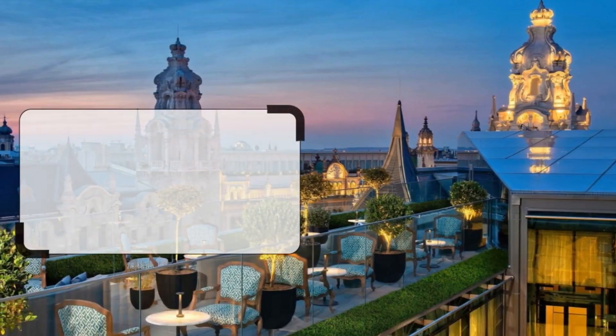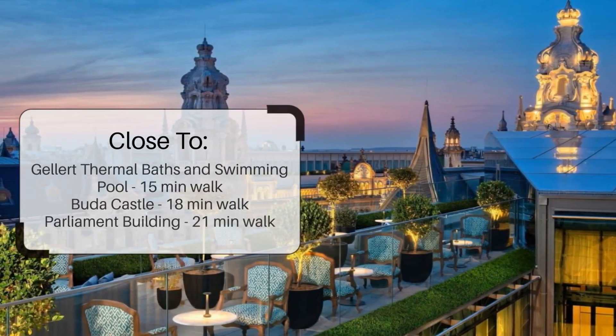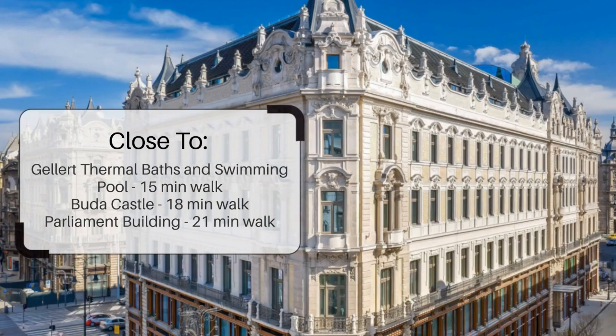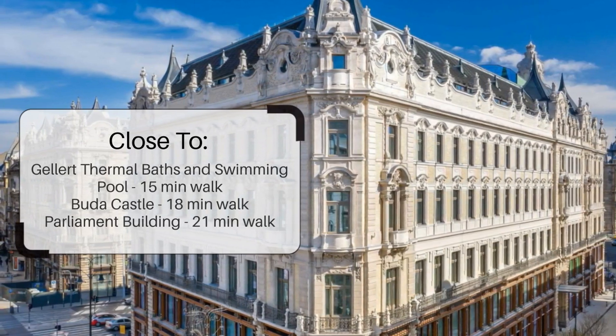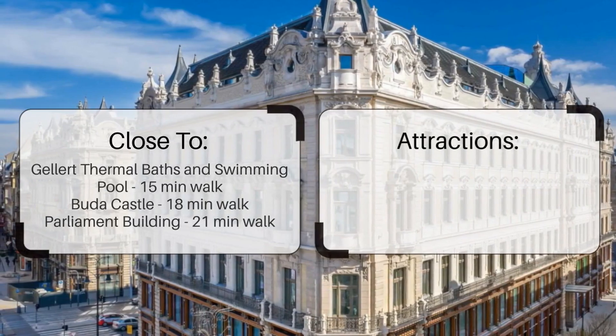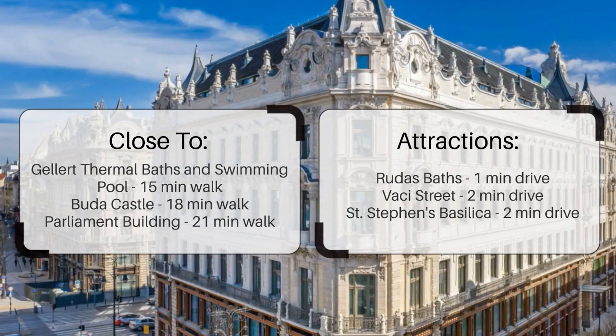It has a pretty good location. It's pretty close to Gellert Thermal Baths and Swimming Pool, 15-minutes walk; Buda Castle, 18-minutes walk; Parliament Building, 21-minutes walk. It's also close to attractions like Rudas Baths, 1-minute drive; Vaci Street, 2-minutes drive; and St. Stephen's Basilica, 2-minutes drive.